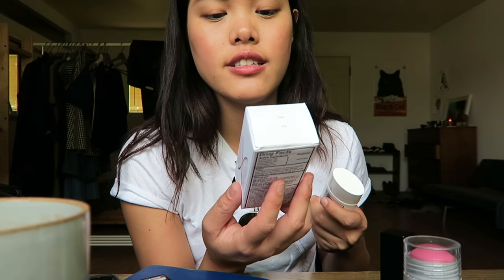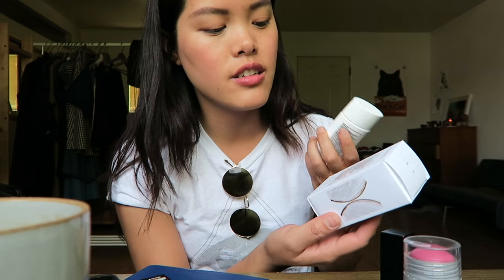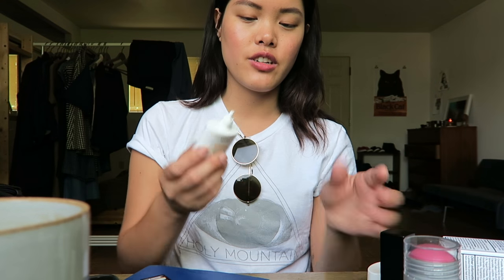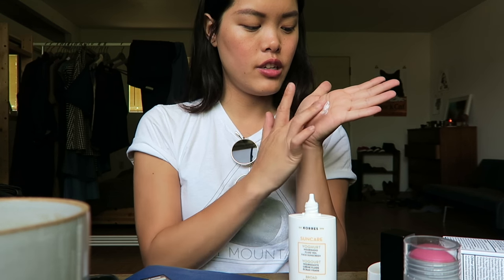And then for SPF I got the Korres Sun Care Yogurt Nourishing Fluid Veil Base Sunscreen, SPF 30. I've used it a couple times underneath makeup and it's great — it's a very liquidy, almost kefir-yogurt consistency. You can pour exactly what you need and just blend it in super easily; your skin just drinks it up. It smells like coconut, which is really nice, so this is going to be great for summer.